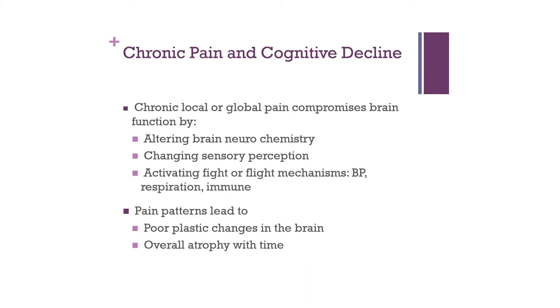Beyond concussions, people with chronic local or global pain compromise brain function by altering brain chemistry over time, making sensory perception altered, and chronically activating the fight-or-flight mechanism. This raises blood pressure, respiration, and suppresses immunity. Pain patterns lead to poor plastic changes in the brain — if pain pathways are chronically firing, we develop those pathways over more essential networks. The overall result is atrophy in the brain over time.